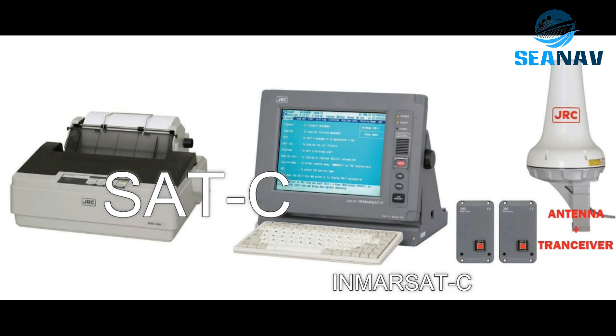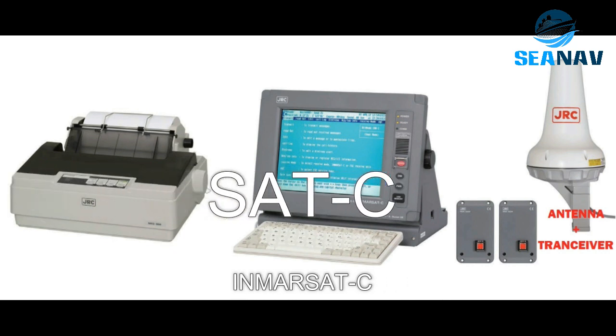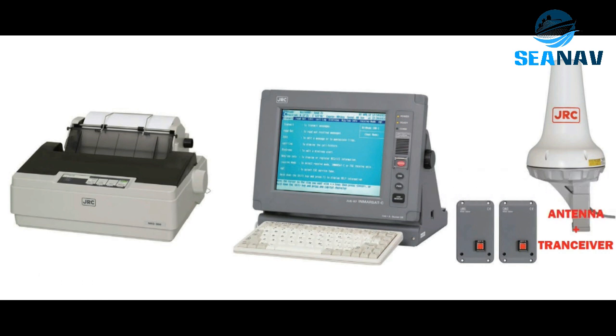InMarsat Sea is a global maritime communication system that uses geostationary satellites to send and receive text messages, emails, distress alerts, and safety information between ships and shore stations. It operates on a store-and-forward technique that ensures reliable data transmission.